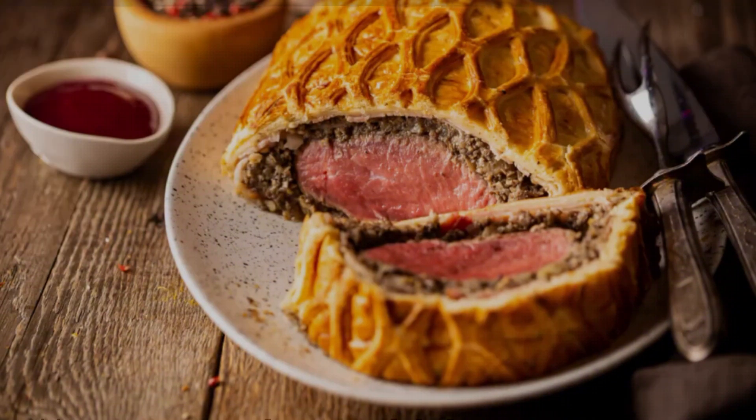Deviled ham — this savory spread characterized by its finely ground ham mixed with a blend of spices, mustard, and mayonnaise — was a convenient and tasty option for sandwiches, crackers, and appetizers. The term "deviled" refers to the zesty and spicy seasoning that gives the ham its distinctive flavor. One of the most famous brands during this time was Underwood Deviled Ham, recognizable by its iconic white paper wrapper with a red devil logo. Underwood had been producing deviled ham since the late 19th century, and by the 70s it had become synonymous with the dish. The product's longevity and popularity were partly due to its convenience and shelf stability, making it a perfect pantry item.